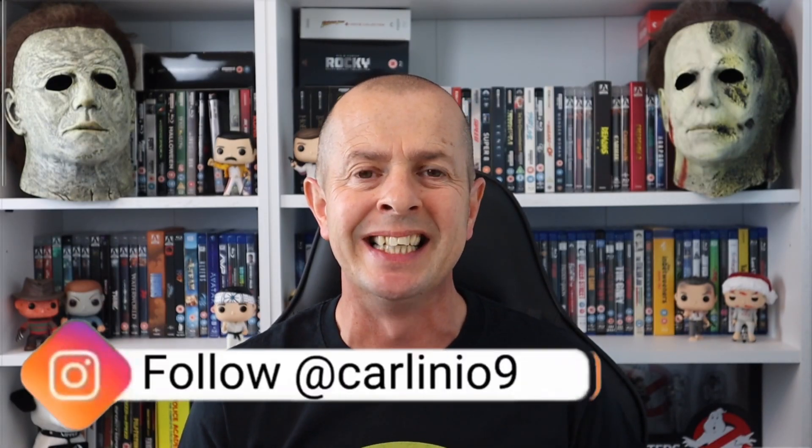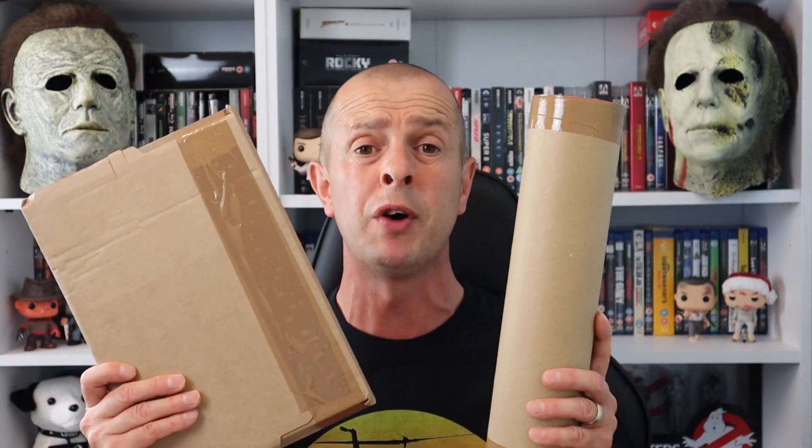Hi, my name's Cole. Thank you so much for joining me and welcome to a Monday unboxing. Yes, it's Monday, which means it's a Blu-ray and 4K release day here in the UK. In today's video, I have a double HMV limited edition unboxing because these were sent last Saturday, obviously because of bank holiday Monday.